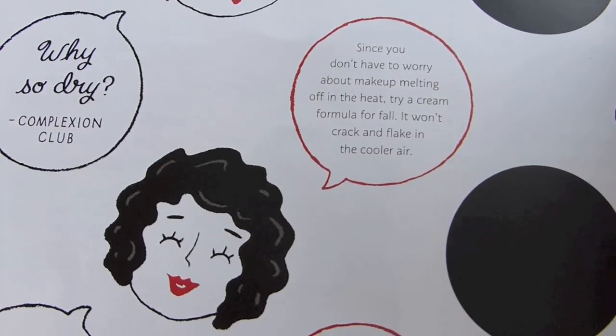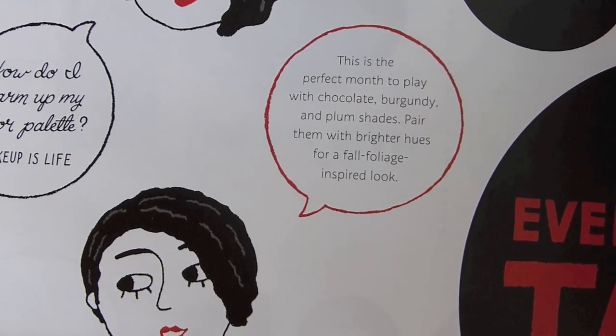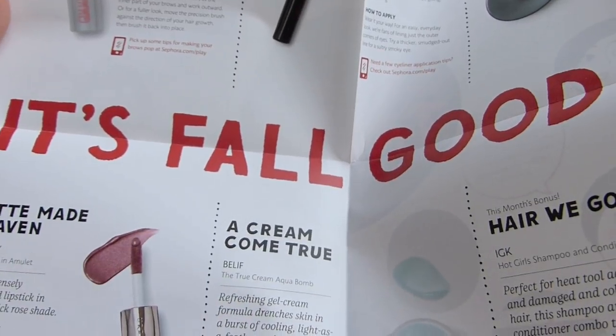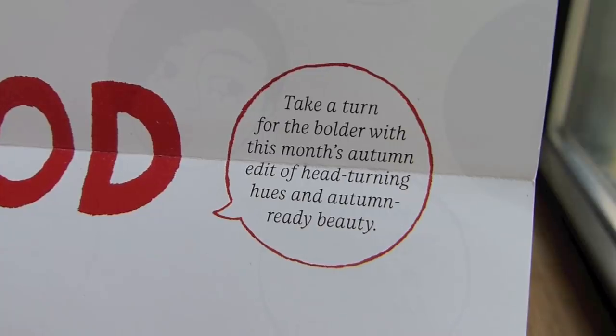Honestly, this wasn't my favorite bag — it was just kind of okay for me. I'm glad some of you guys really liked your bags this month. Let's see if Sephora explains the perfume situation in the pamphlet. It says: since you don't have to worry about makeup melting off in the heat, try cream formulas for fall — it won't crack and flake in the cooler air. Also, this is the perfect month to play with chocolate, burgundy, and plum shades. Funny that they didn't include any of those in my bag.